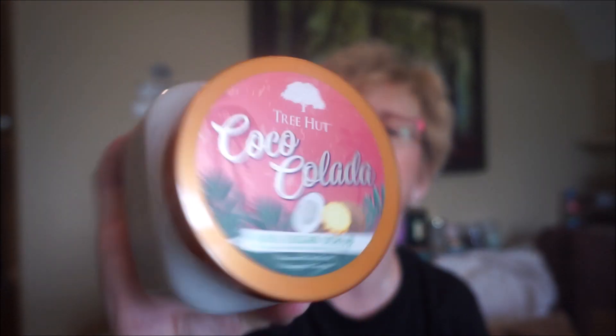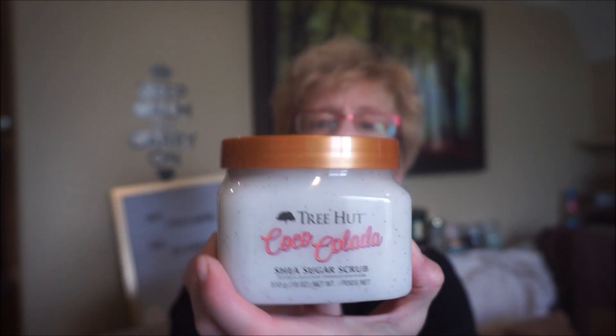I have yet to meet a Tree Hut scrub I didn't like the smell on. The next one is Coco Colada, made with shea butter, pineapple, and coconut. That's definitely coconut and pineapple, but it's not overly sweet — it's a very earthy kind of pineapple and coconut. That'd be great for the summer.